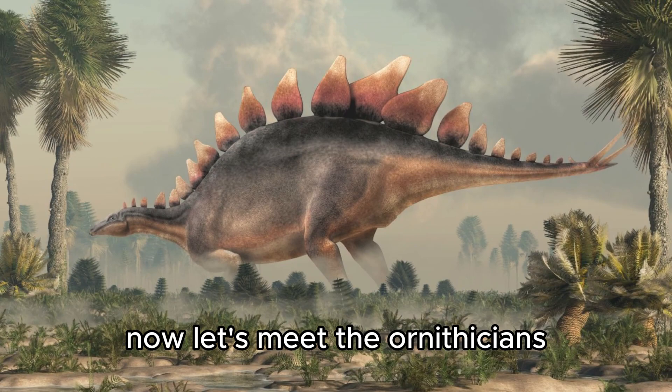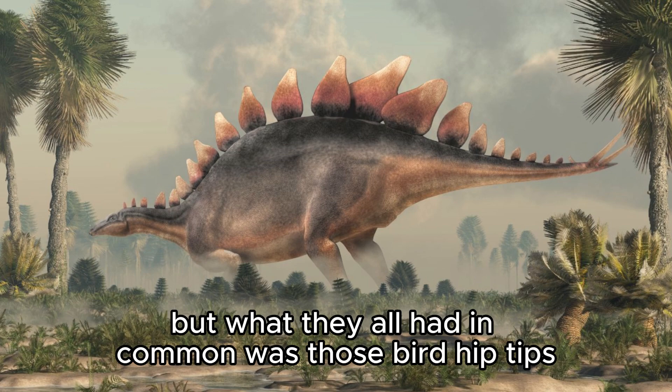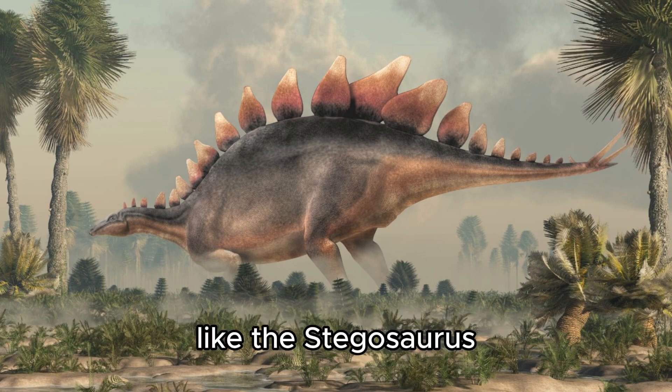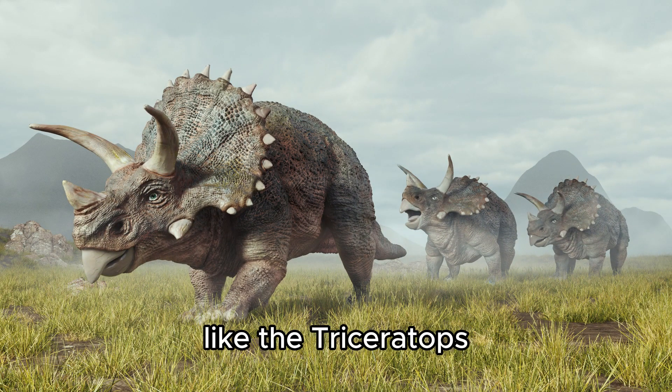Now, let's meet the ornithischians. These dinos had different shapes and sizes, but what they all had in common was those bird-like hips. Some ornithischians were armored, like the Stegosaurus with its spiky plates. Others had horns and frills, like the Triceratops.